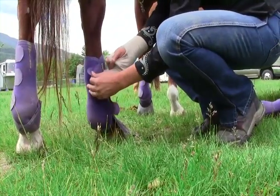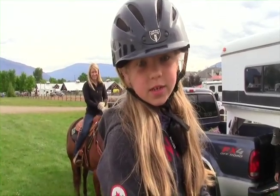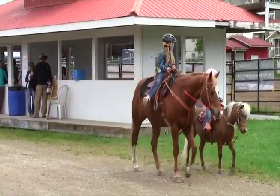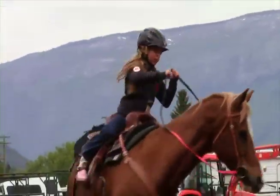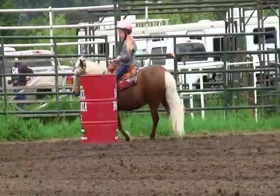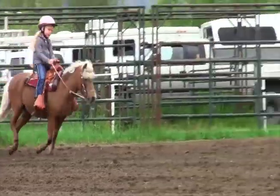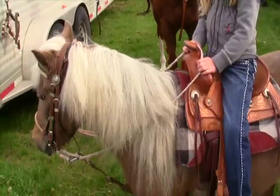So what's barrel racing? Do you go fast? Do you like barrel racing? What part about barrel racing do you like? Loping on the way home. Loping on the way home? What's your pony's name? Trotter.